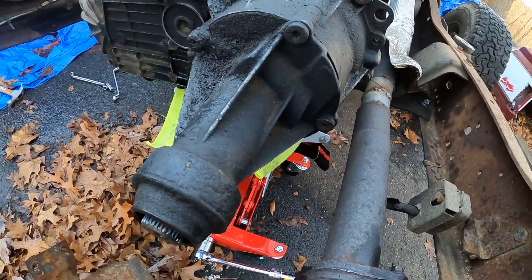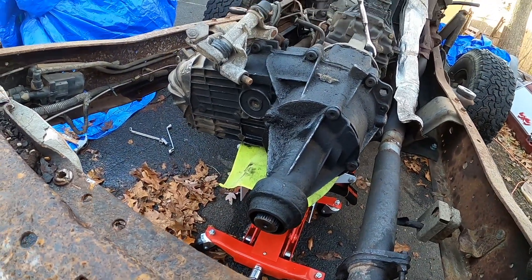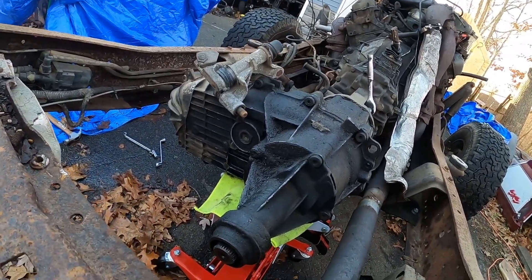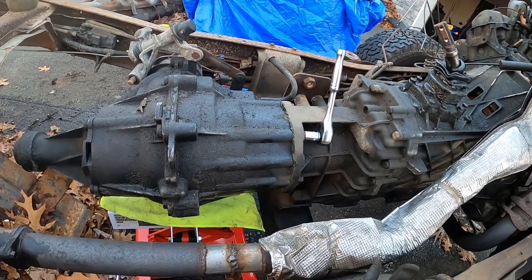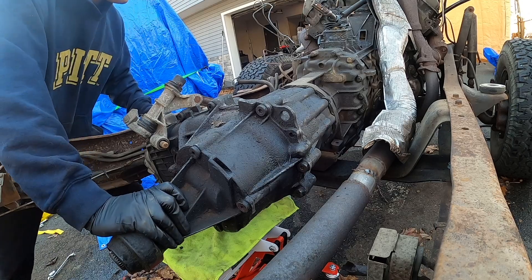I don't know how this is gonna go because I've never done it, but I got a transmission jack to put underneath. This thing is a very awkward size so I don't know if it's just gonna tip over and that's it. But I'm gonna take these three bolts out on this side, these three on this side, and it should drop out. We're gonna see what happens - I really don't want to drop this on myself, that would suck.